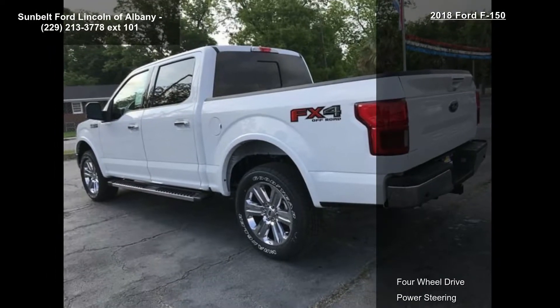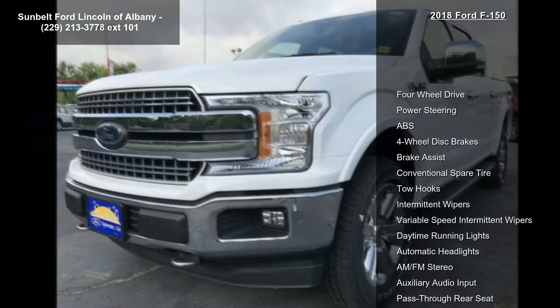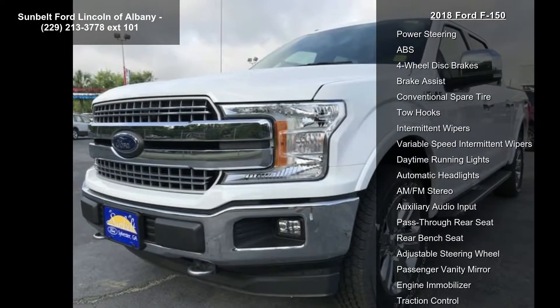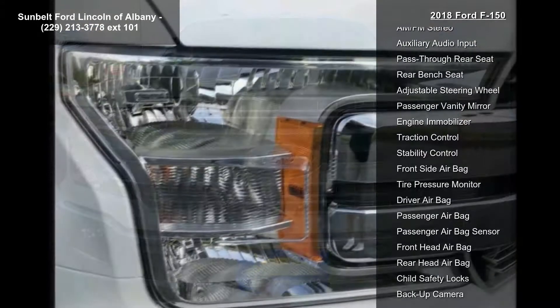If you are looking for a new truck, this might be the one. Low mileage is an important factor in your purchase, and this vehicle delivers a low odometer reading. Let us put you in the driver's seat today. Call or click to contact your dealership.